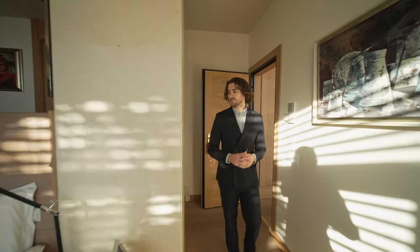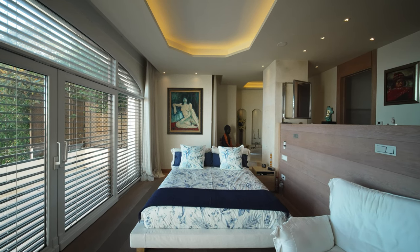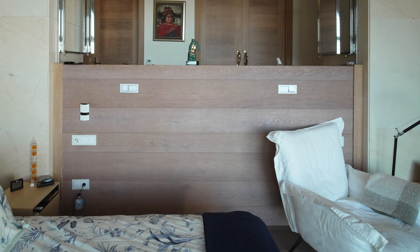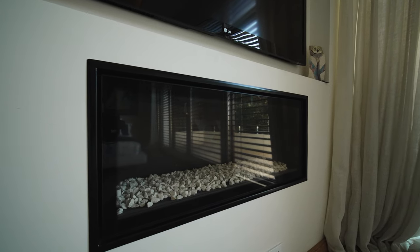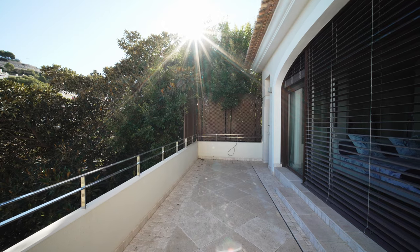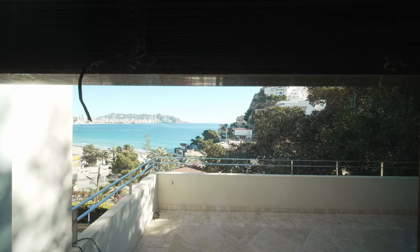Bienvenidos to this absolutely beautiful master bedroom. We've got marble around the whole room. Look at this perspective — I want you to understand the distribution. The bed would actually go here, because you can see the plugs, looking out to the sea. The only thing is he turned it because he wanted to watch TV and also have the gas fireplace at the bottom. But in general, the main position would be for the bed to face the sea and wake up with these breathtaking views. There's also a nice terrace over on this side, though the blinds can't be opened right now.